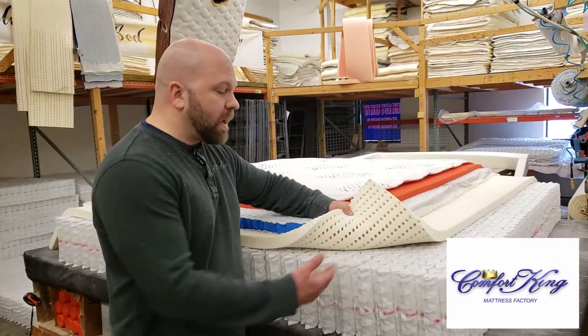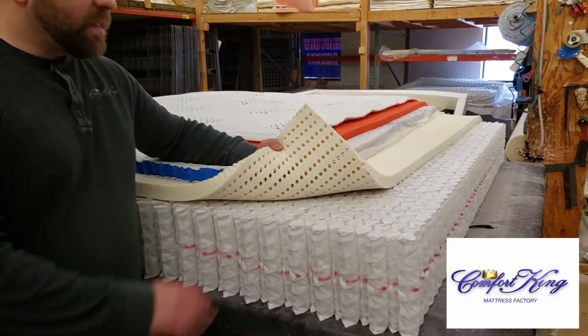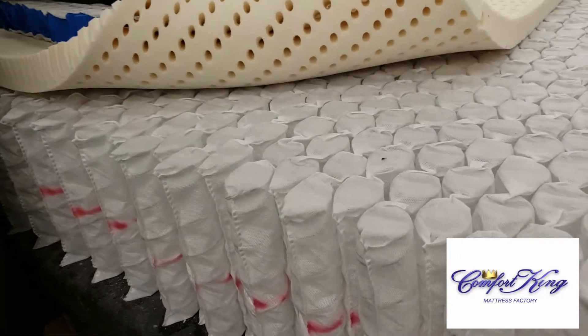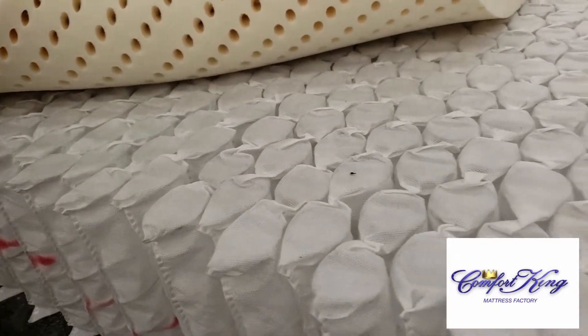As a matter of fact, this has the best coil system in the world. This is what we call a nested coil, which means the coils are offset to compact the most amount of coils in a small amount of space.